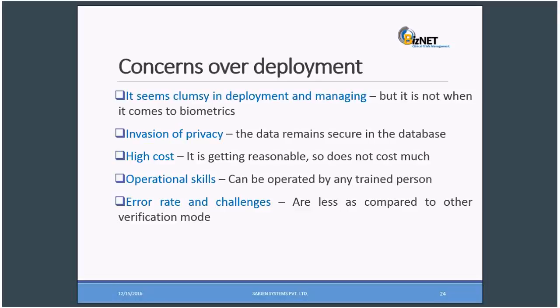There are many concerns over deployment, but when it comes to biometric signals, deployment and development is very easy. Regarding invasion of privacy, the data remains secure in the database — you are not giving the stored templates to any third party; it stays in your server with multiple layers of security. High cost is also a concern, but it is getting reasonable and doesn't cost much now. It used to be costly earlier, but since it is available in the market, it is really very affordable. Operational skills: it can be operated by any trained person. Error rates and challenges are very less compared to other verification modes.